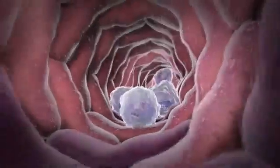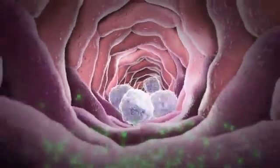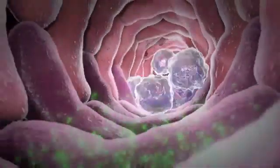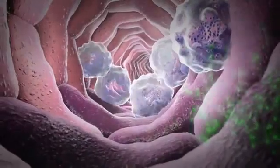Neutrophils can sense a site of infection because of chemicals that are released by the bacteria. Upon detecting these chemicals, neutrophils slow down and begin to stick to the walls of the blood vessel. They then squeeze between the cells of the blood vessel wall and enter the infected tissue.